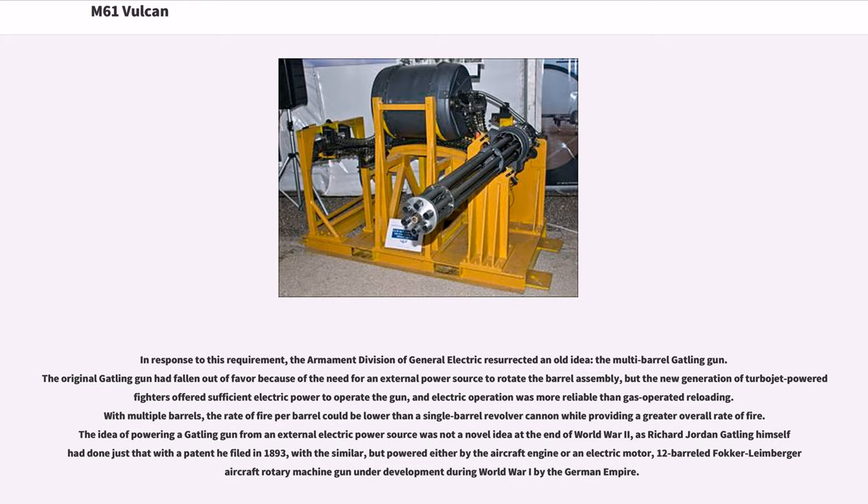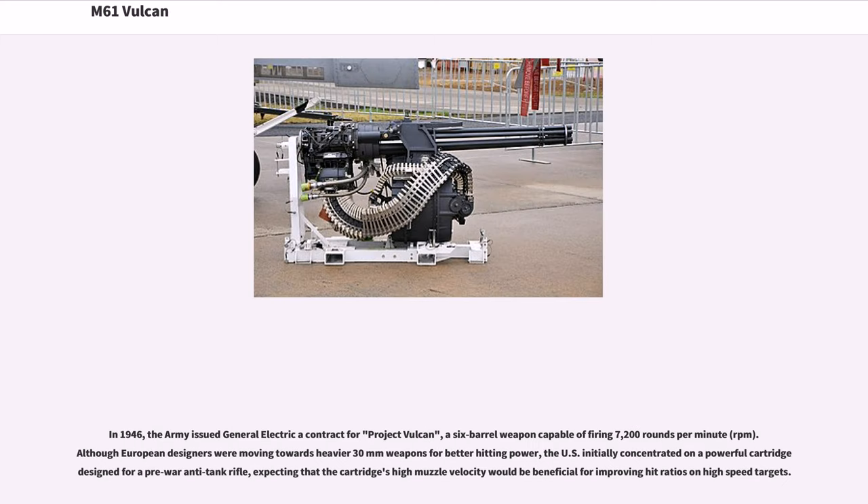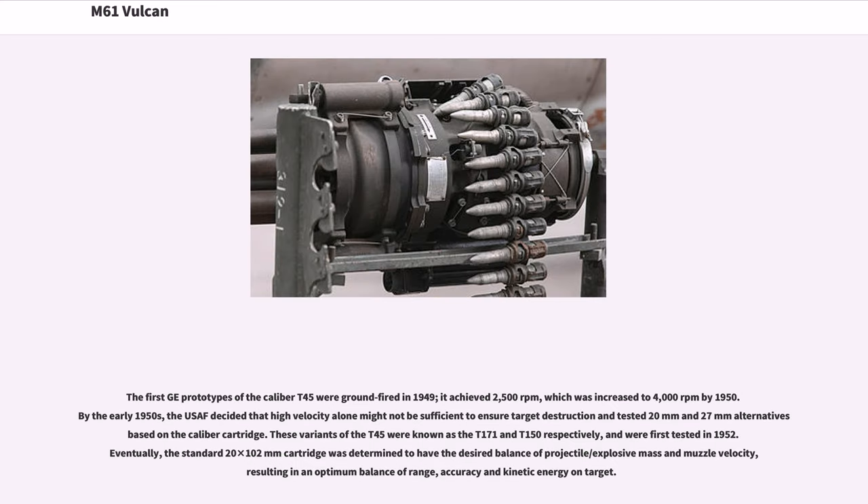In 1946, the Army issued General Electric a contract for Project Vulcan, a six-barrel weapon capable of firing 7,200 rounds per minute. Although European designers were moving towards heavier 30mm weapons for better hitting power, the U.S. initially concentrated on a powerful cartridge designed for a pre-war anti-tank rifle, expecting that the cartridge's high muzzle velocity would be beneficial for improving hit ratios on high-speed targets. The first GE prototypes of the caliber T-45 were ground-fired in 1949, achieving 2,500 rpm.